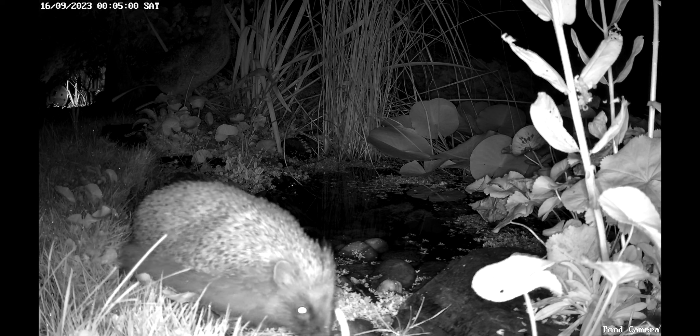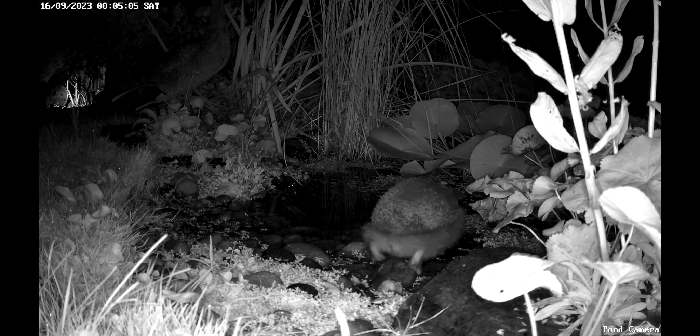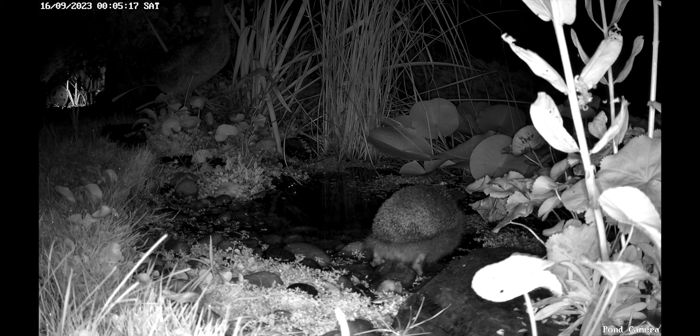Here we have a hedgehog coming down to our pond to have a drink. We quite often look at the pond camera first thing in the morning to see who's come down. Quite often we see hedgehogs, which is really nice. It is important to have a water source for hedgehogs — when we talk to rescue people, the hedgehogs that come in are quite often severely dehydrated. In our village we don't have any streams or ditches with water in them, so they're reliant on puddles and people's ponds.